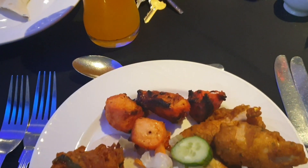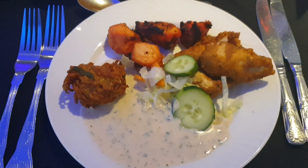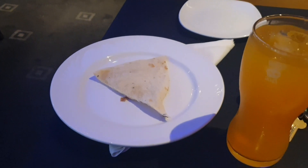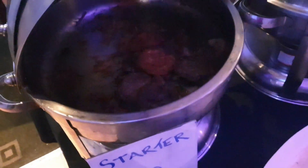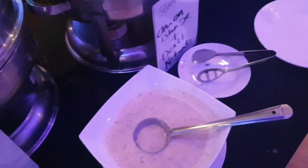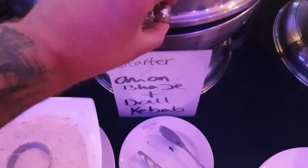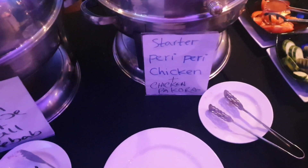So I'm going for chicken tikka starter, chicken pakoras, salad, onion bhaji — and my drinks arrived and I've just grabbed the naan bread as well. You've got a mixed kebab starter, you've got onion bhaji and you've got pepper chicken.